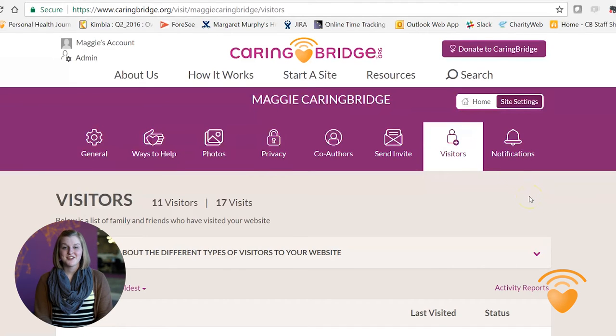One more quick hint: to get back to your site's home page, click here on home and there you are.